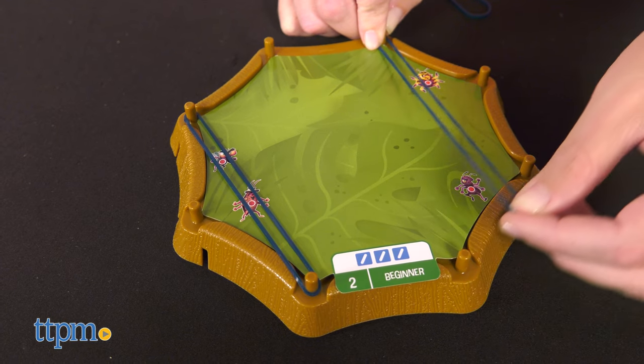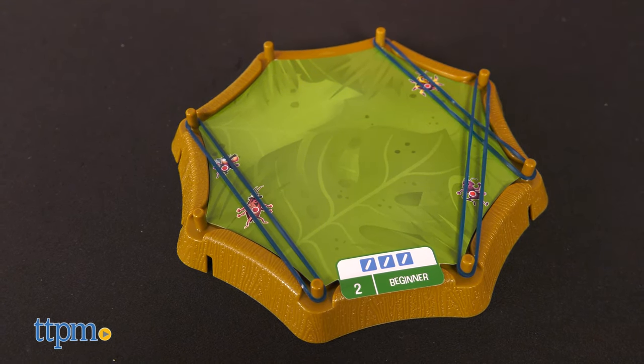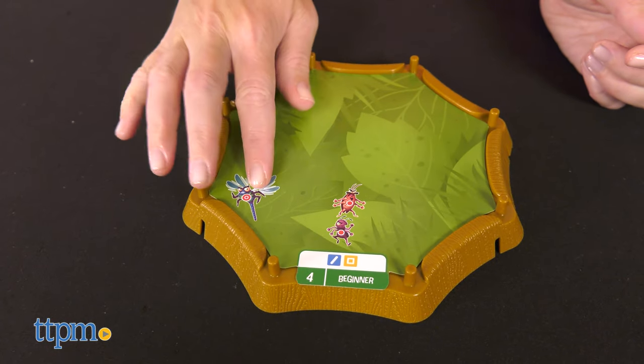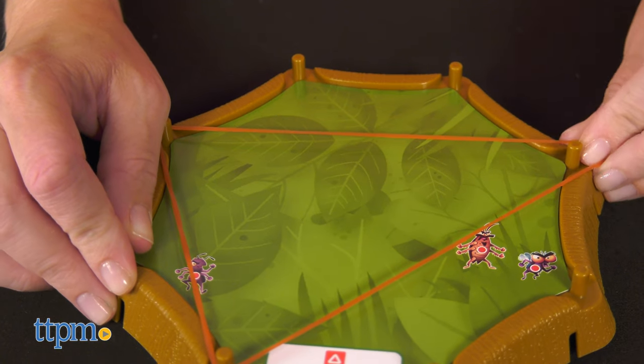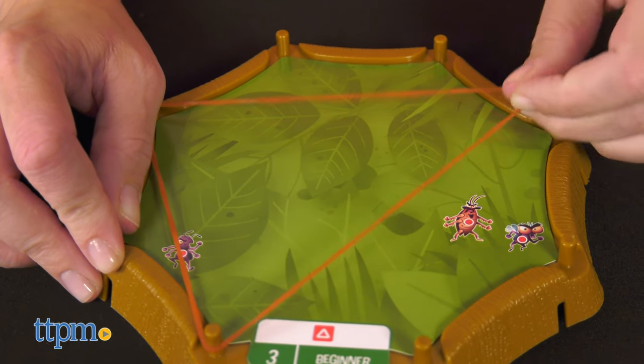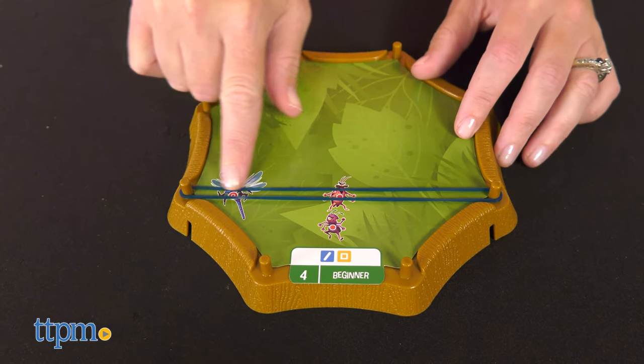Then stretch the elastic bands between the pegs on the game board to capture all the bugs shown on the card. You do this by crossing a web band over a bug. If you cover every bug on your challenge card, then you win. The cards tell you what color bands you'll need and how many to succeed, and it's up to you to place the bands appropriately, following the specific rules of each band color. There are solutions in the instruction booklet for any challenges that leave you stumped.